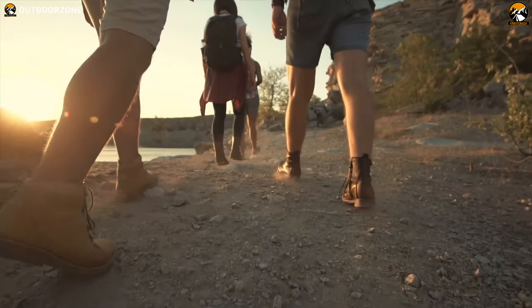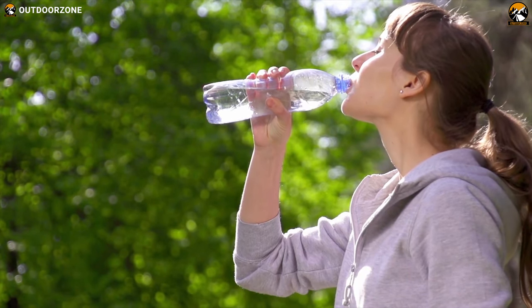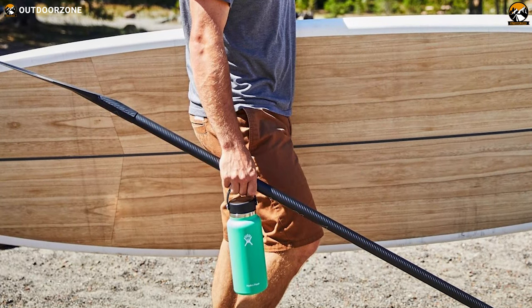On any camping trip, roaming and exploring the beauty of the outdoors is a must. For this reason, it's important to keep yourself hydrated with the Hydro Flask 32 oz, a unique water bottle that is designed to ensure you will always stay hydrated.